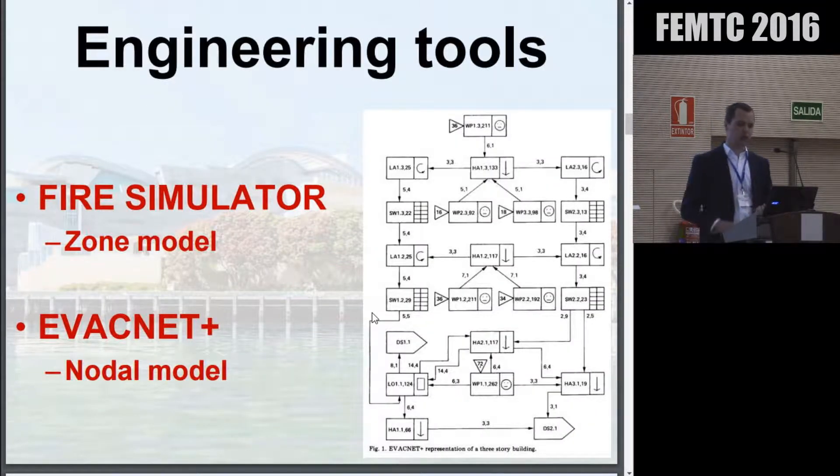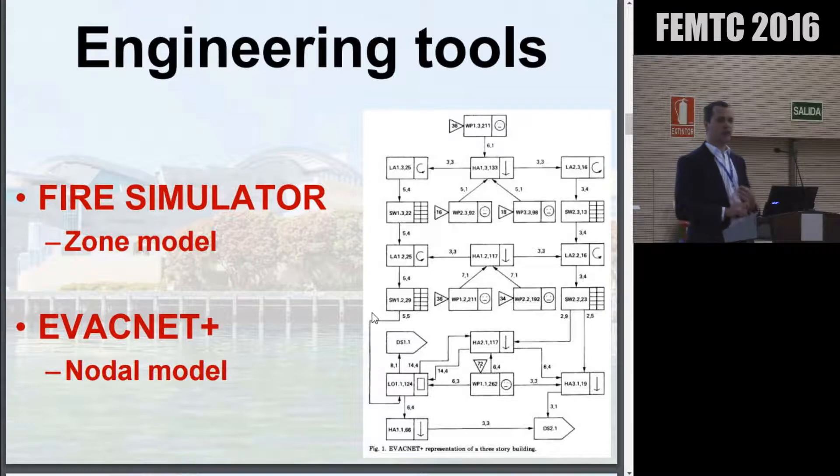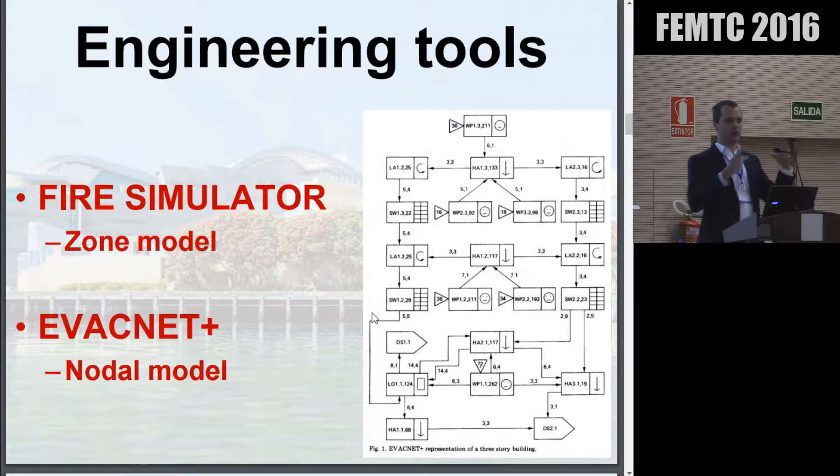Engineering tools have changed a lot in the last 20 years as well. CFD modelling was just starting to come into the market when the building was designed, but for this building it was simply cost prohibitive. So zone modelling was used — Fire Simulator was the chosen software, which is a single-room zone model. In terms of evacuation modelling, EvacNet Plus was used — a nodal evacuation model where you take the building and translate it into a number of rooms or nodes, and see how those are connected by paths, staircases, and corridors.